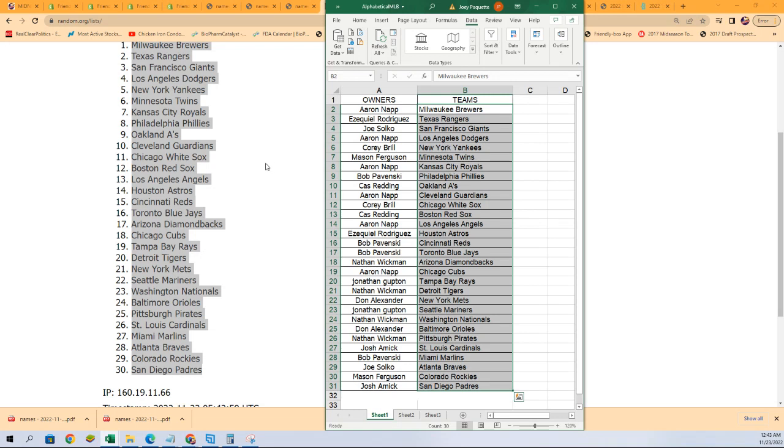All right, so there it is — now you can see your team in the break. Good luck! Nathan got the Pirates, the Angels for Aaron. There are so many good teams in here to get, we'll see what happens.